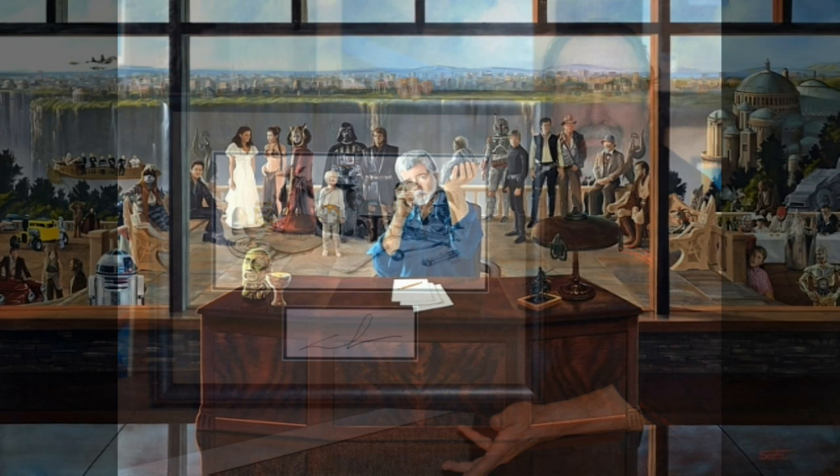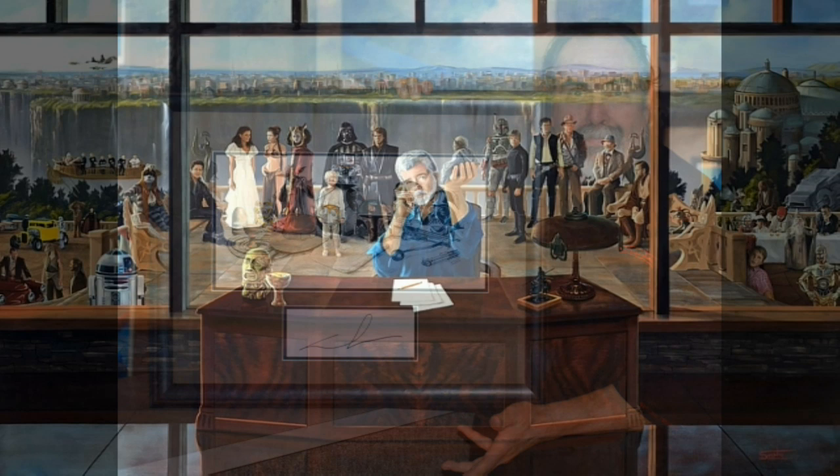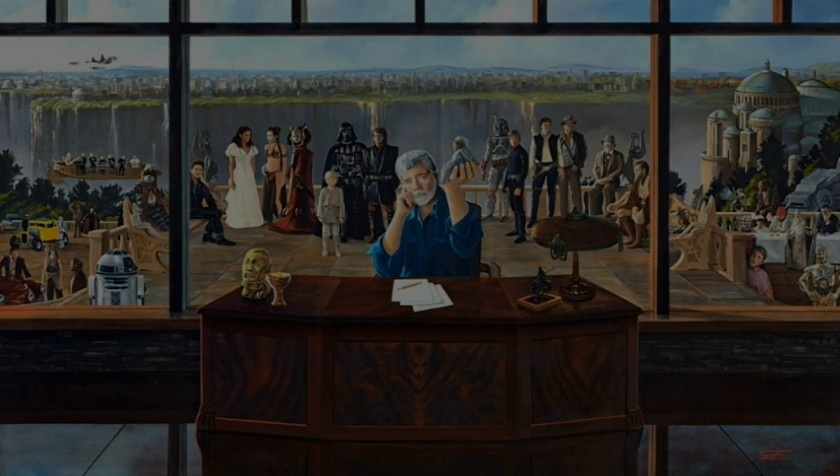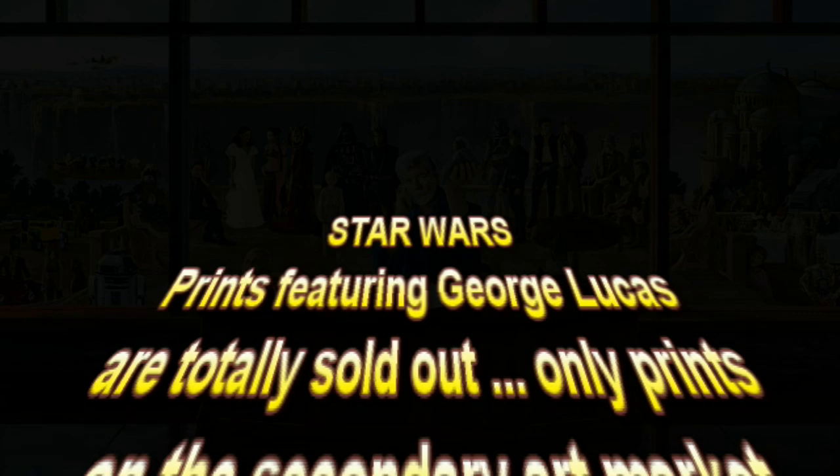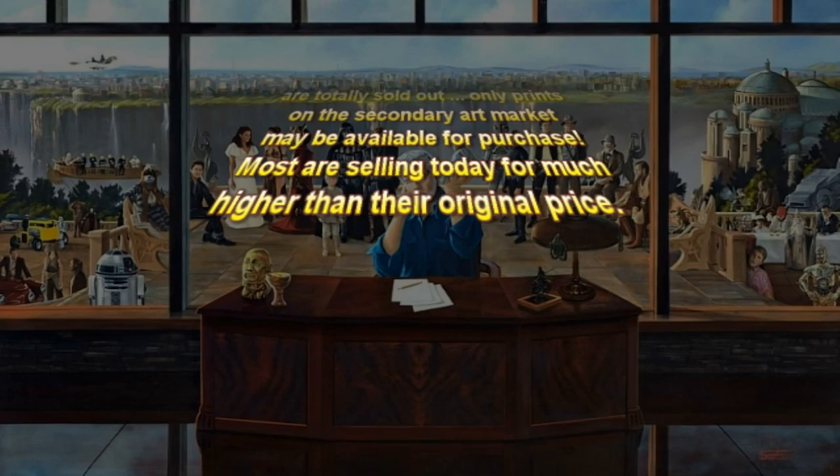I'm going to let you in on a real bit of treasure that we ran into — it's Lucas treasure. Just a few months ago, before George retired, I partnered with him on a print project called The Force of Inspiration, and he signed all of those pieces for us. We had some of those signatures left over after the prints were sold, so we came up with this really valuable collector's piece.